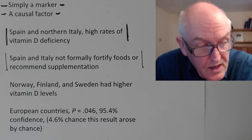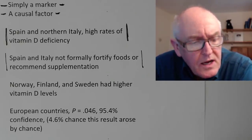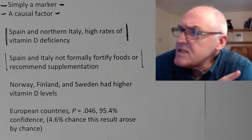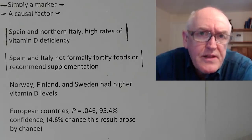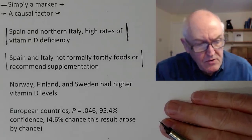Of course this isn't universal — I've seen lots of Spanish and Italian people sunbathing. But older people who are indoors most of the time aren't going to be exposed to the sun. And of course it's primarily older people who have died from COVID-19. In old people, the skin also produces vitamin D more slowly, so they need longer sun exposure to get the same dose.